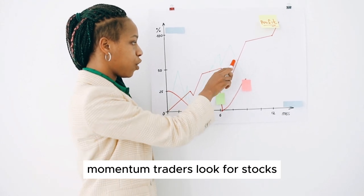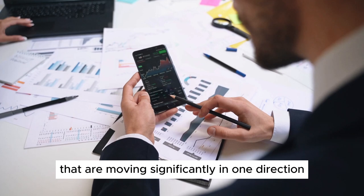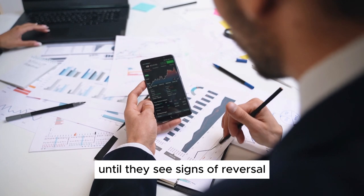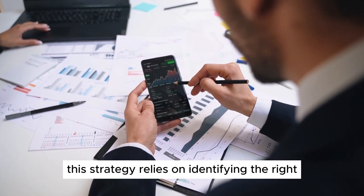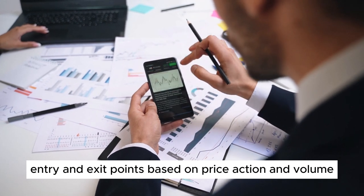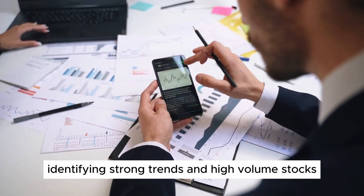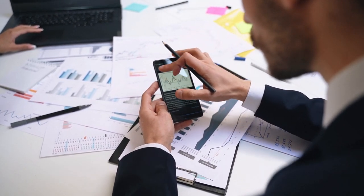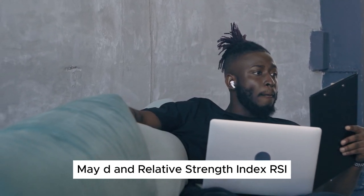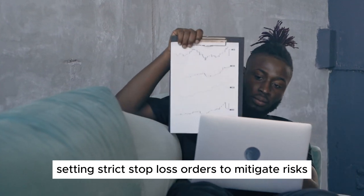2. Momentum Trading. Momentum traders look for stocks or assets that are moving significantly in one direction with high volume. They aim to ride the momentum until they see signs of reversal. This strategy relies on identifying the right entry and exit points based on price action and volume. Key elements of momentum trading: identifying strong trends and high-volume stocks, using technical indicators like MACD and RSI, and setting strict stop-loss orders to mitigate risks.